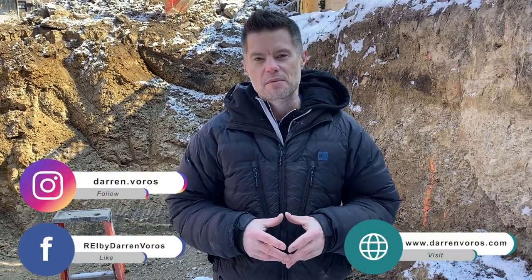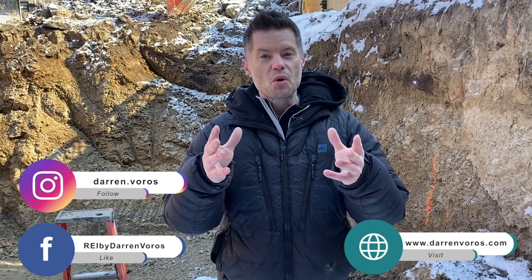I'm excited to update you guys on a regular basis on what's happening here at our Dovercourt project. If you enjoyed the walk-around video, please hit that like button below. You can also subscribe to my channel, hit the notification bell, and leave comments and questions below for me. You can also follow me on Facebook, Instagram, or check out my website at darrenvoros.com. Thank you guys so much for watching — I wish you the best of success on your real estate investing journey and I look forward to hearing your success stories very soon.